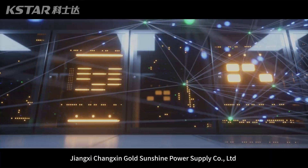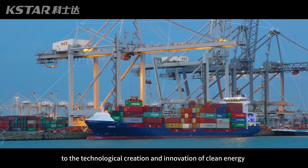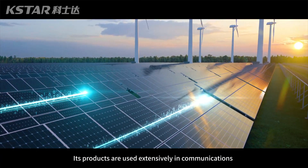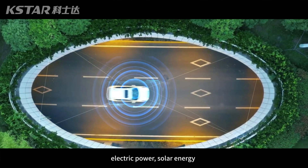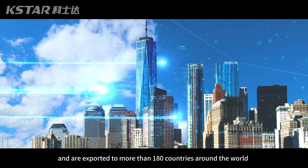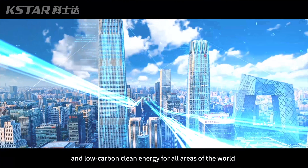Jiangxi Changshin Gold Sunshine Power Supply Company Limited has consistently been dedicated to the technological creation and innovation of clean energy while adhering to a green and low-carbon development mode. Its products are used extensively in communications, electric power, solar energy, and power vehicles among other fields, and are exported to more than 180 countries around the world, providing safe, dependable, green and low-carbon clean energy for all areas of the world.